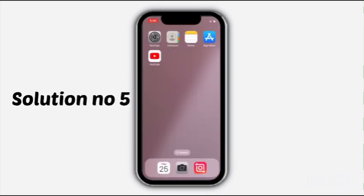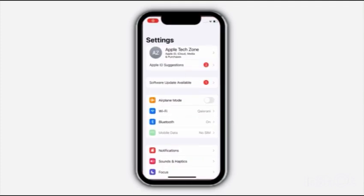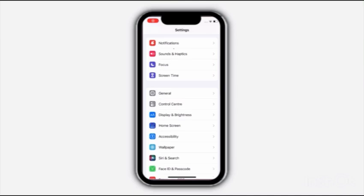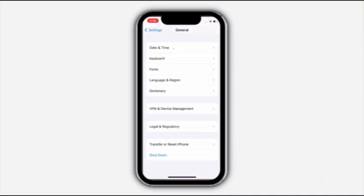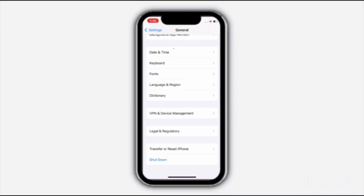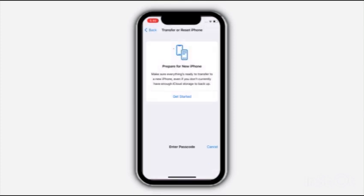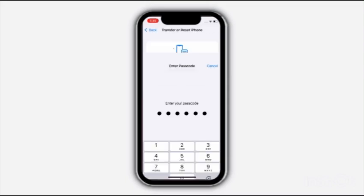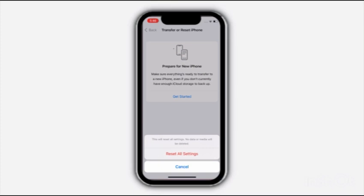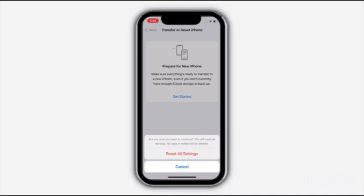Solution No. 5: Go to Settings, scroll down and click on General, then scroll down and click on Transfer or Reset iPhone. Click on Reset, then click on Reset all Settings. Enter your passcode, click on Reset all Settings, and again click on Reset all Settings to confirm the process.